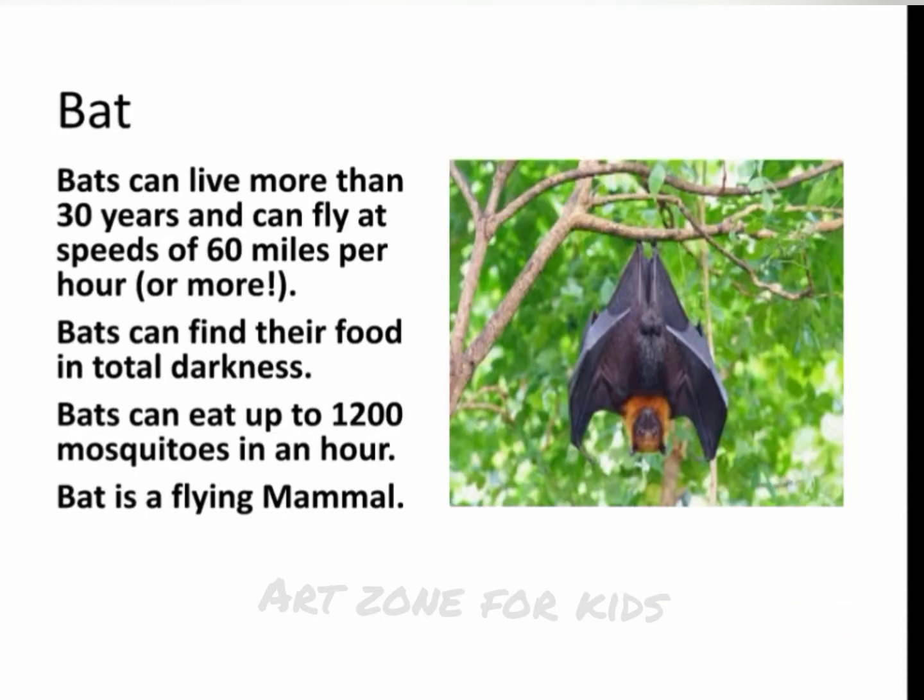Bat. Bats can live more than 30 years and can fly at speeds of 60 miles per hour or more. Bats can find their food in total darkness. Bats can eat up to 1,200 mosquitoes in an hour. The bat is a flying mammal.